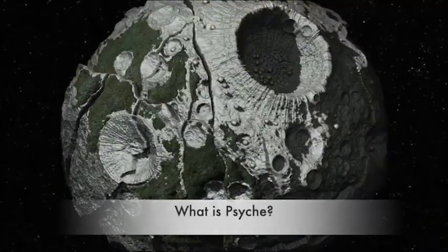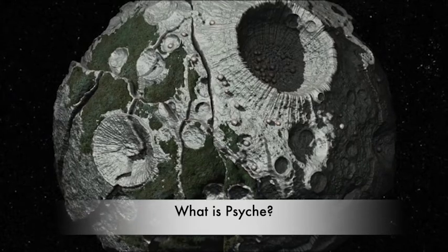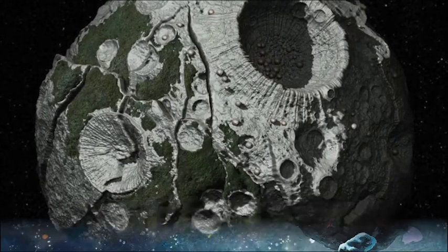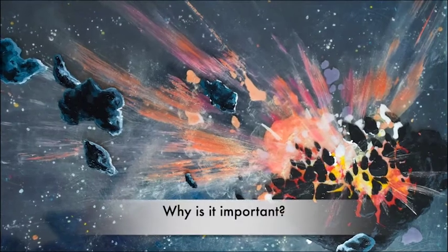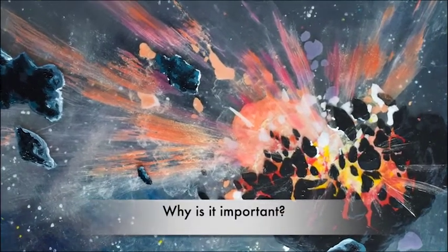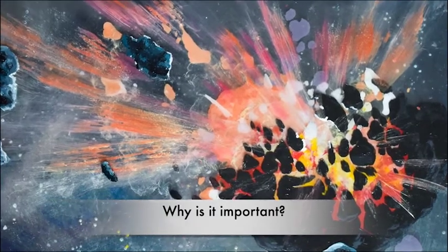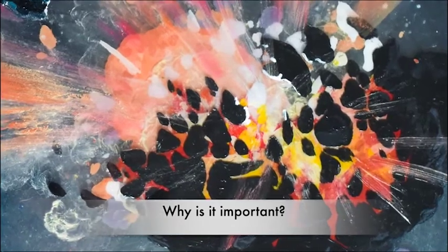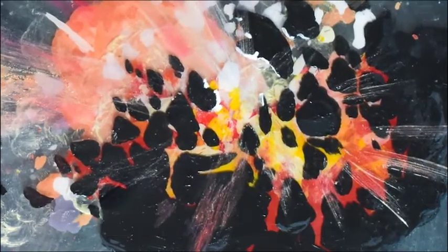So what is Psyche? Psyche is the 16th asteroid ever discovered and is located between Mars and Jupiter. Why is it important? Psyche is thought to be remnant core material from a stripped planetary body that may have similar metallic composition to Earth's core. If we can learn more about Psyche, we may be able to learn more about our home planet and the history of the solar system.